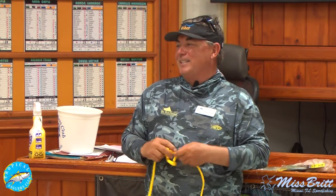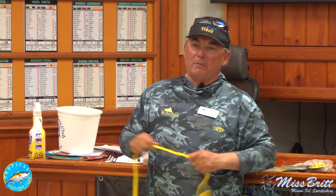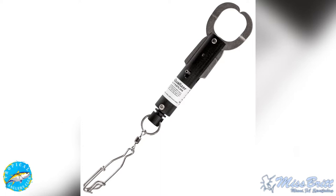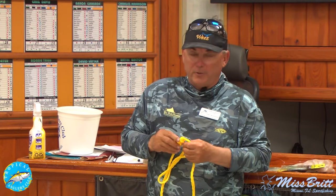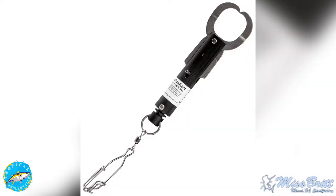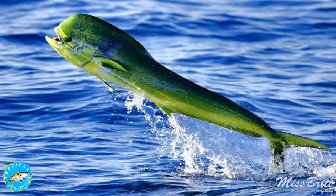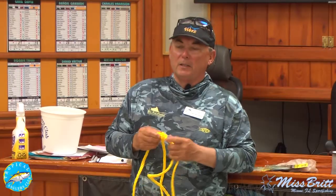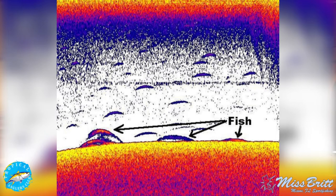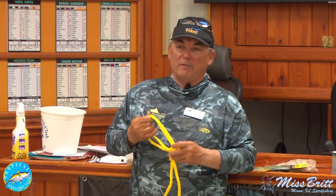Regulation-wise, every boat now in the South Atlantic is supposed to have a release mechanism — like a Squelizer — on board. It's the law. You don't have to use it, but you have to have it. It's called a descending device. We use a Squelizer and they work great. While you're fishing your dolphin spread and riding around, keep your eyes open — little bumps on the bottom can be really productive.